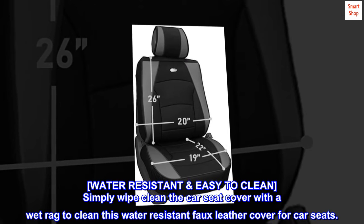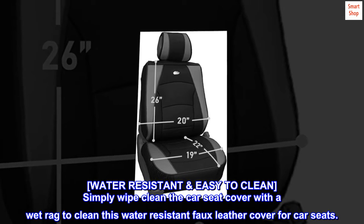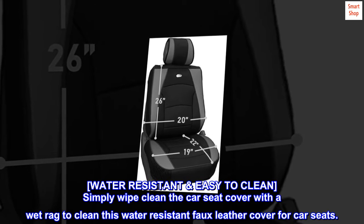Water-resistant and easy to clean. Simply wipe clean the car seat cover with a wet rag to clean this water-resistant faux leather cover for car seats.